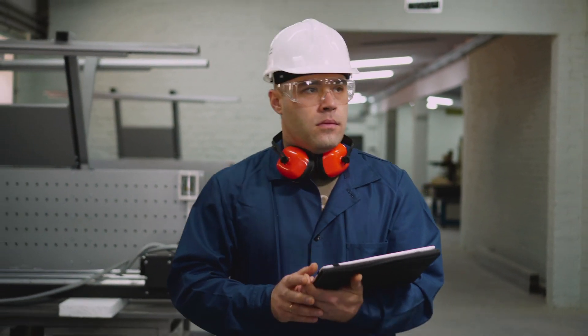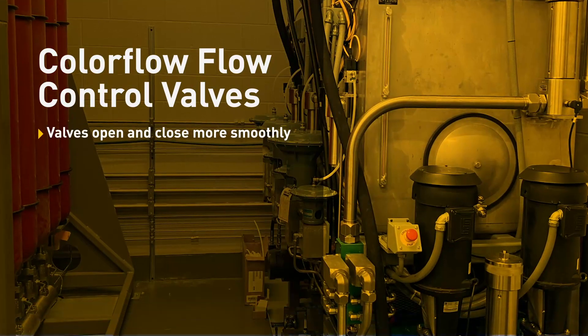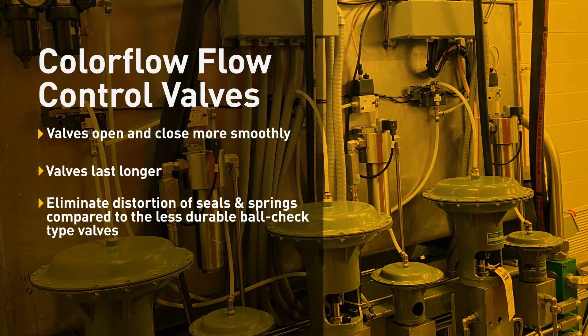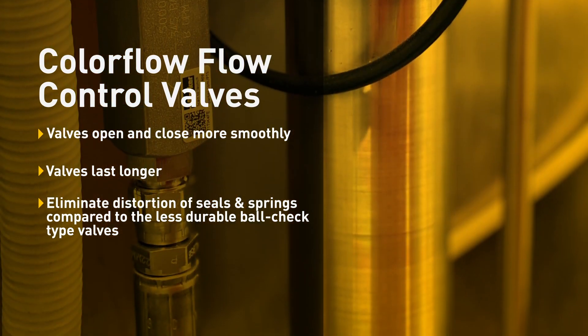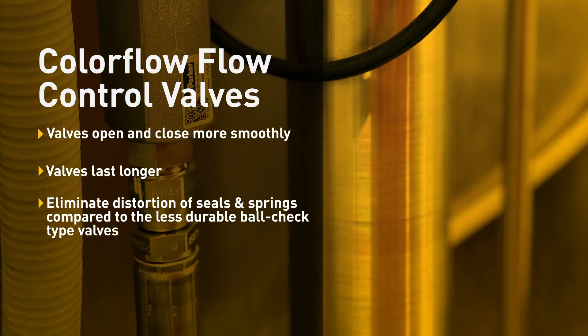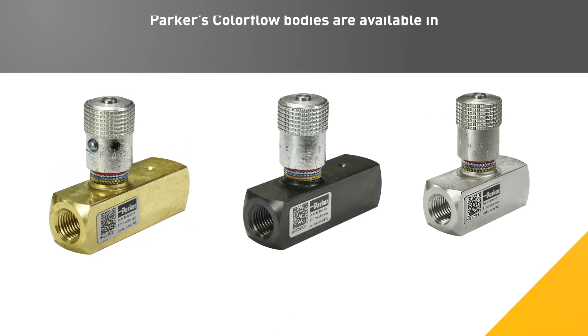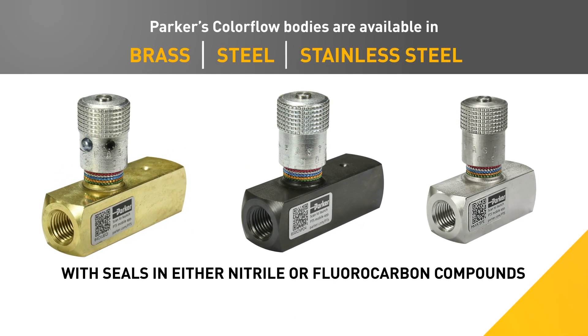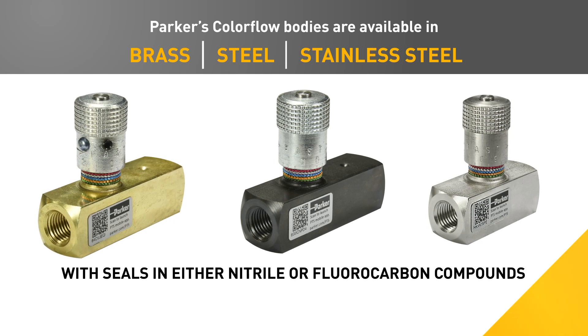With fully guided puppets, the ColorFlow valves open and close more smoothly, last longer, and eliminate distortion of seals and springs compared to the less durable ball check type valves. Bodies are available in brass, steel, and stainless steel, with seals in either nitrile or fluorocarbon compounds.